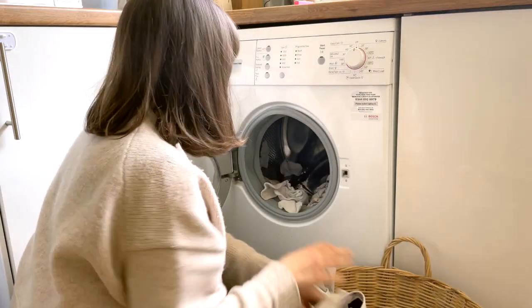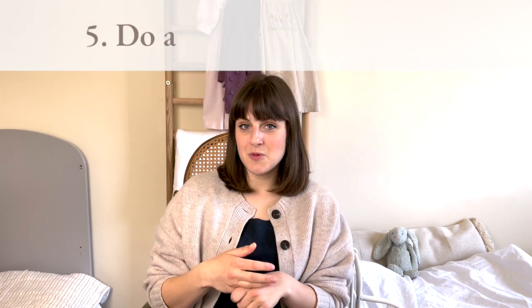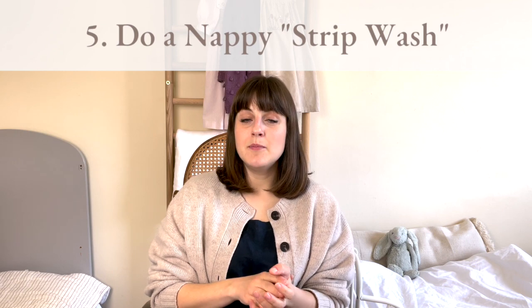Tip number five is not quite a tip for adjusting your washing going forward, but is a tip for dealing with the smells right now. If you've got some really good ideas from the previous tips but still need to deal with particularly dirty nappies now and reset them back to clean, you need to do what's called a nappy strip wash. There are different methods for doing a nappy strip wash out there — some people advocate using bleach, and while I have personally used bleach once or twice on very heavily soiled pre-loved cloth nappies, I don't think it's needed in all circumstances. I would say proceed with caution and perhaps use the gentler method I'm going to suggest first before resorting to things like bleach.